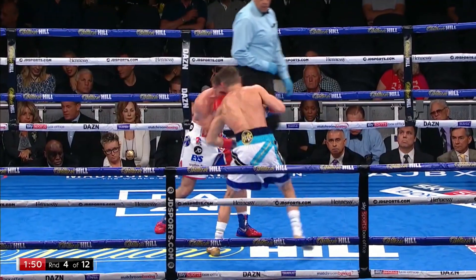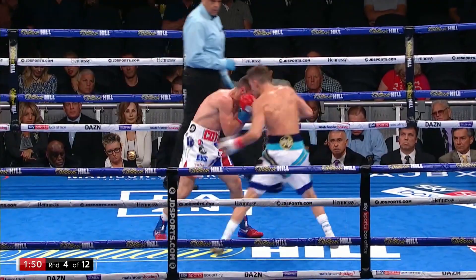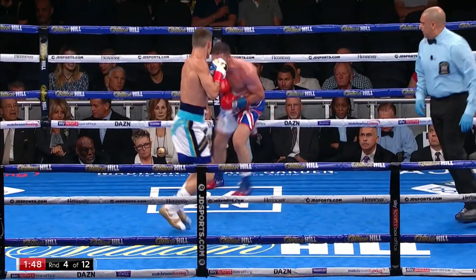Rip back to the body just as he comes back, then a two-three up top. He's got a bit of a problem just as he is now. Oh, good body shot.